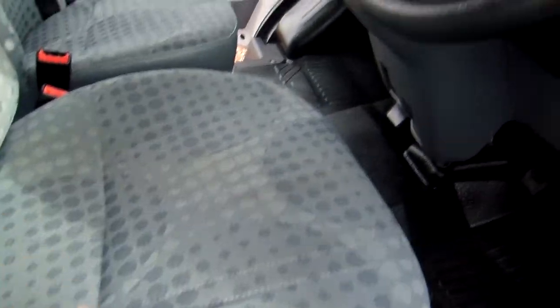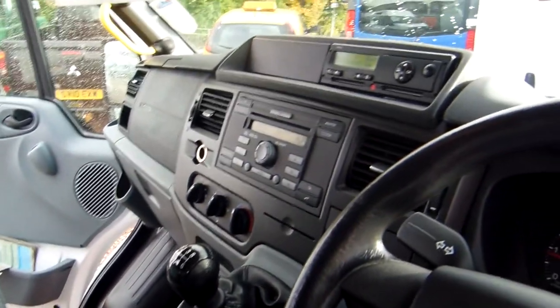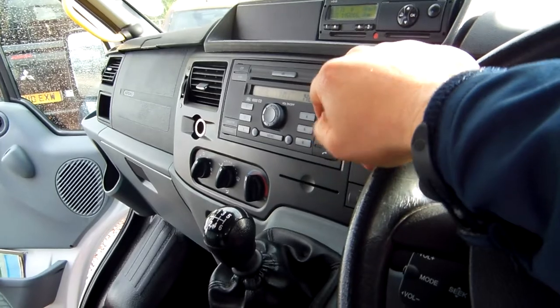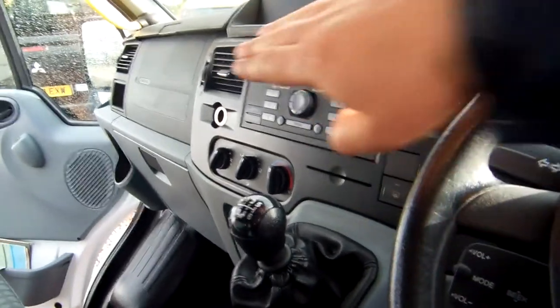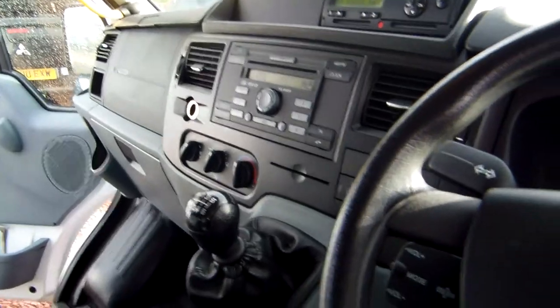Nice clean upholstery — no burns, holes, mucky stains or anything of the sort at all. Fitted with a tachograph as you'll see up there just where my hand is. The rest of it is really standard transit affair to be honest: CD radio, ventilation controls, the 6-speed box that I mentioned earlier, and a passenger airbag over there as well — that's not standard issue in the transit van either.